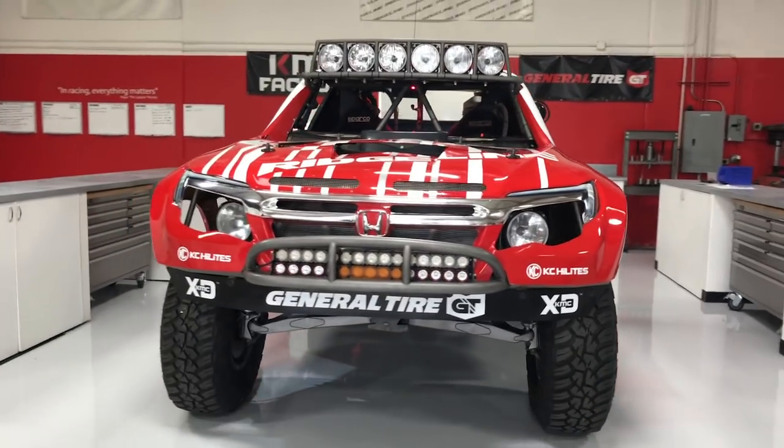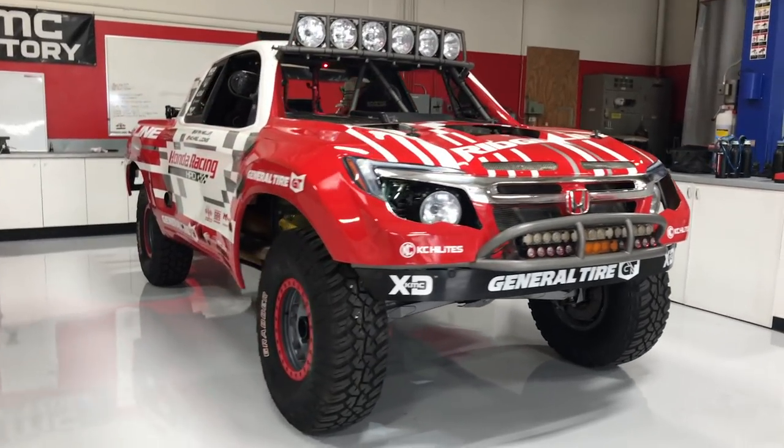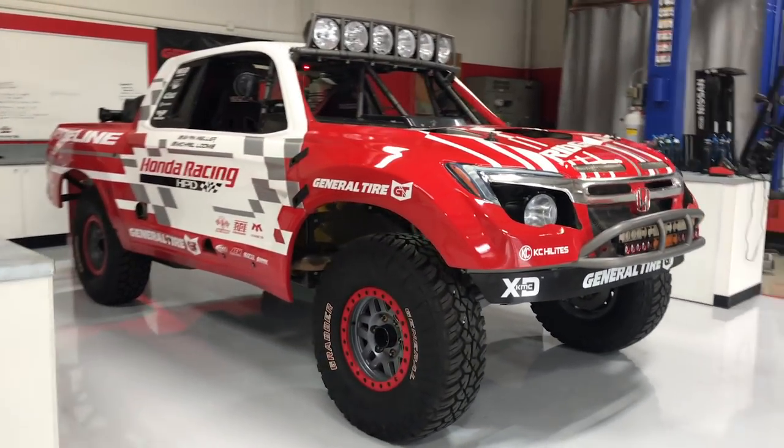You guys might remember this because I showed you guys this at SEMA, but it's not the same vehicle — we saw it at SEMA a couple years back when they unveiled it. It actually is the same truck.